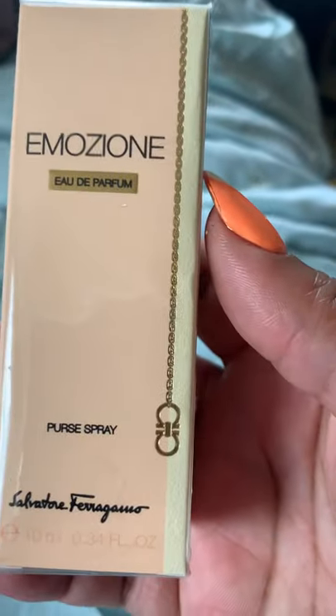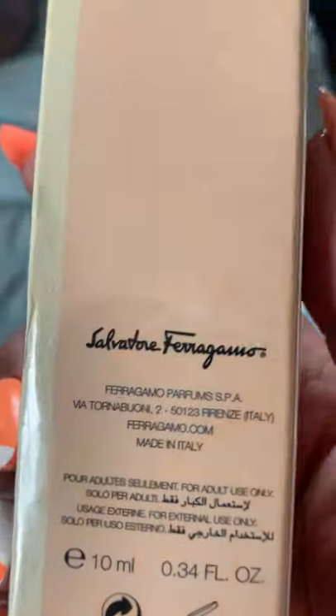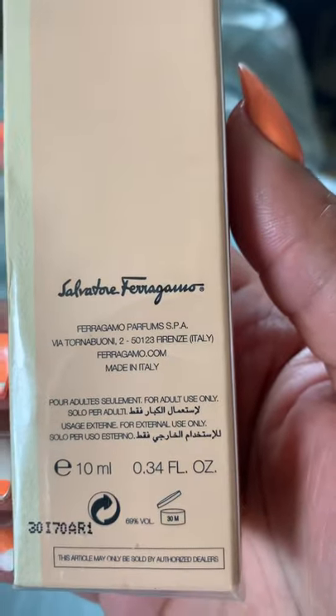I also picked up from Salvatore Ferragamo — this is the Emozino. In case you guys are interested, this is the information.